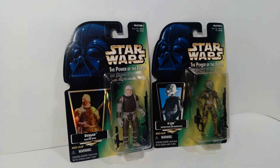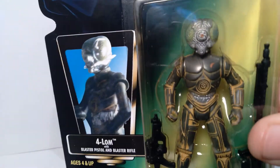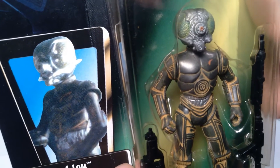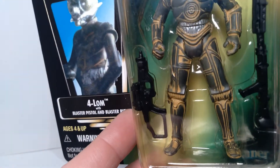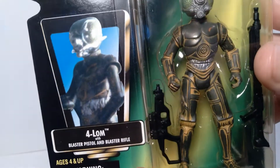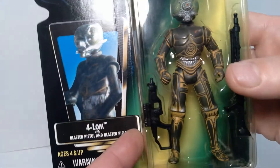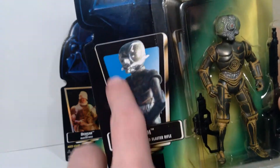Let's move on to talk about 4-LOM. This figure is pretty interesting, mainly because it's essentially a droid. The body of the figure very much resembles a standard protocol droid, much like C-3PO, but done in a darker tone. He has sort of this insect-like head — a pretty cool looking figure. This one does not include the foil sticker.